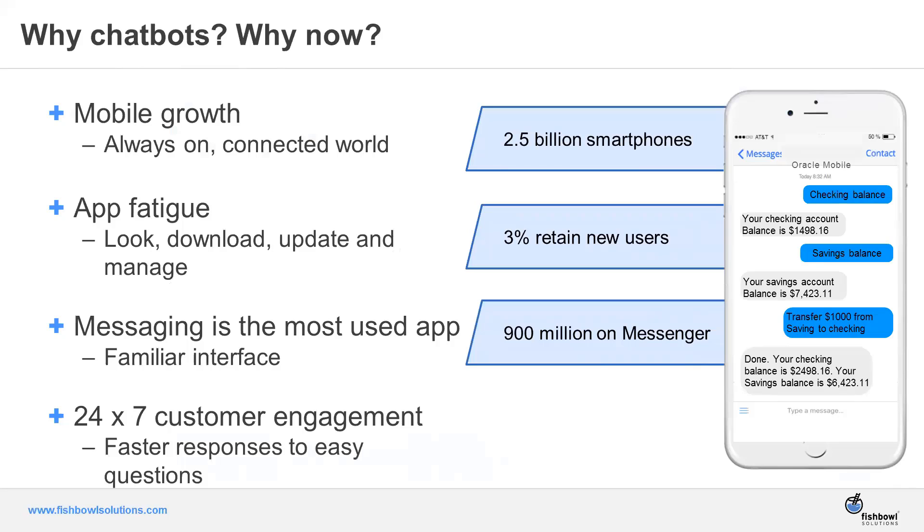However, messaging is the most used app. In this hyper-connected world, over 900 million people are using Facebook and its messenger component today. That points to the fact that people want to have conversations — they want to message and interact and engage with others. They expect that back-and-forth dialogue in real time to ask questions and engage.